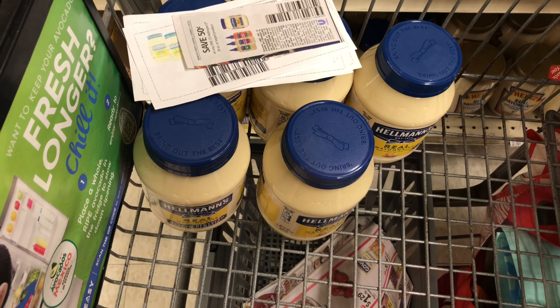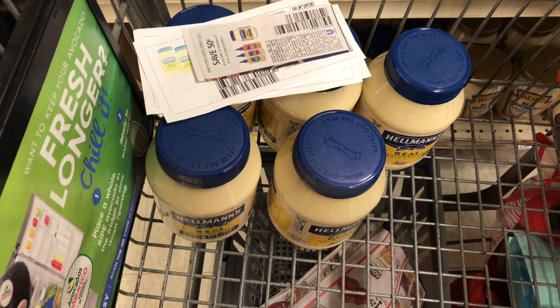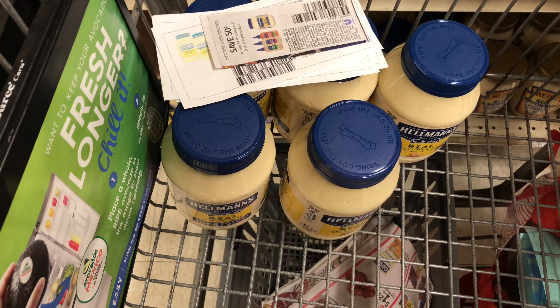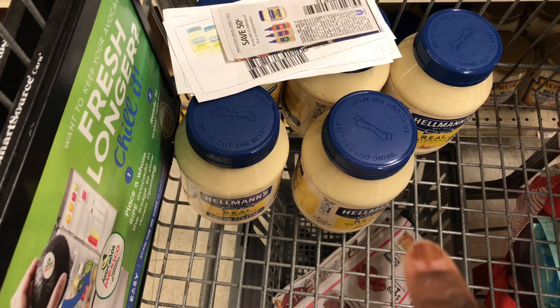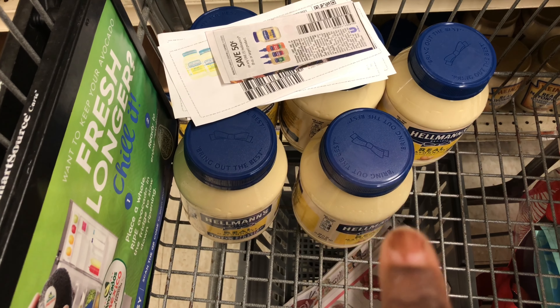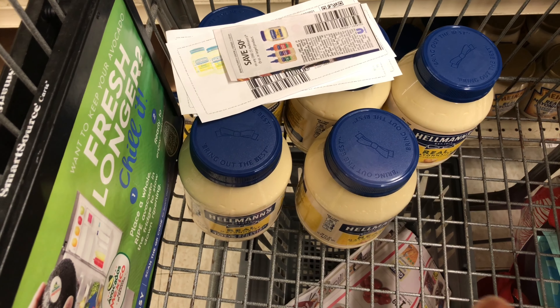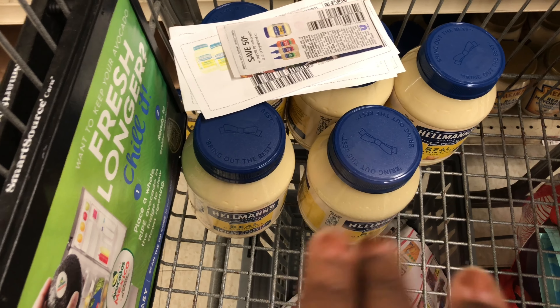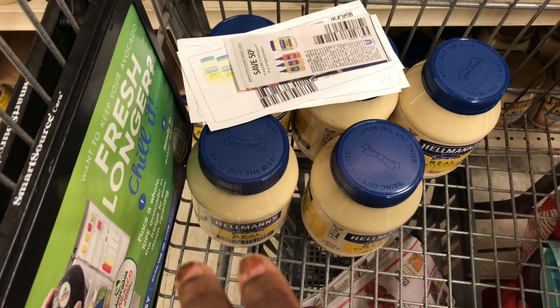After doubling all five coupons, I take off $5, and then my $6 instant saving will come off. I'm going to pay $9 out of pocket. Then I'm going to take my receipt and submit it to Fetch Rewards for the 5,000 points when you spend $15 — so I'm going to get $5 for spending more than $15.